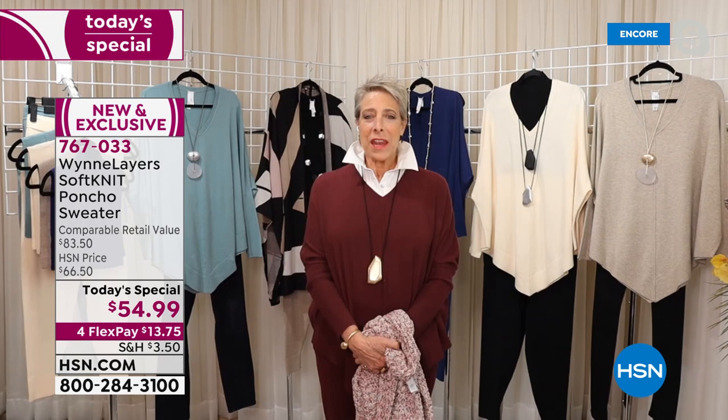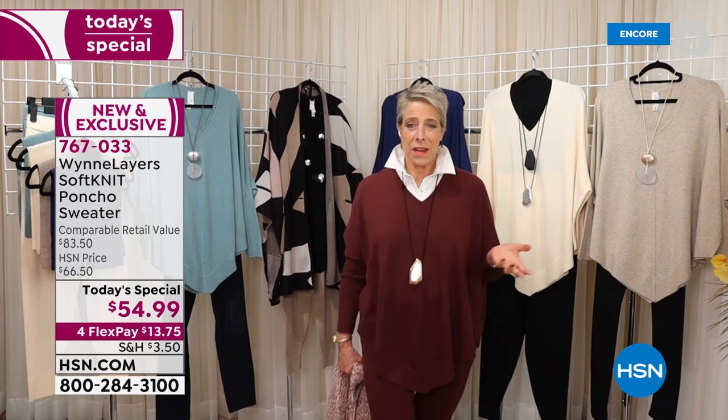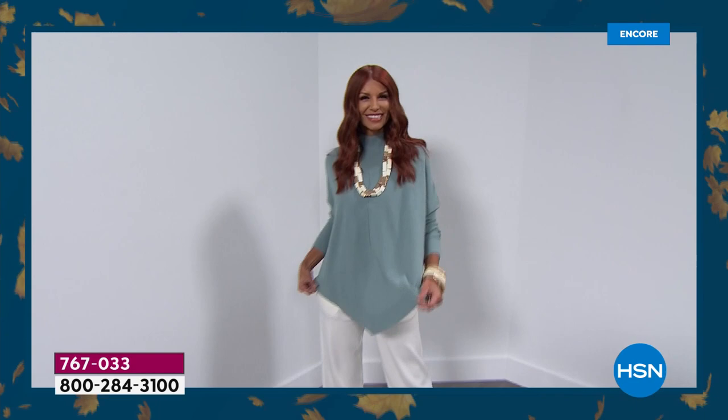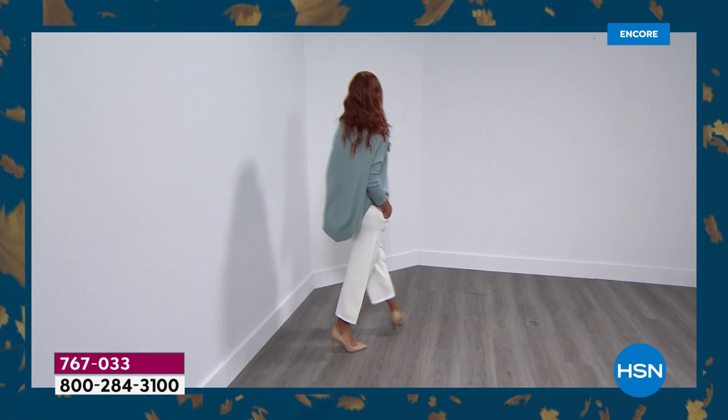I want to tell you the story behind this today's special — and if any of you are interested in participating, we do a lot of surveys with our customers. If you're interested in being one of our featured customers, just write to us at info@marlowin.com. When we're thinking of what should we do for a today's special, what print should we use, we actually reach out to you — many many months ago, like nine of them.